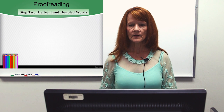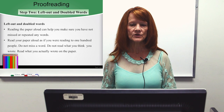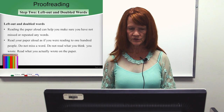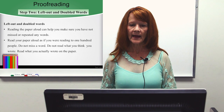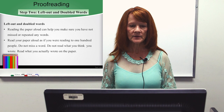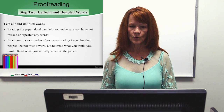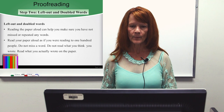Step 2: left out and doubled words. Reading the paper aloud can help you make sure you've not missed or repeated any words. Read your paper aloud as if you were reading to 100 people. Do not miss a word. Do not read what you think you wrote — read what you actually wrote on the paper.